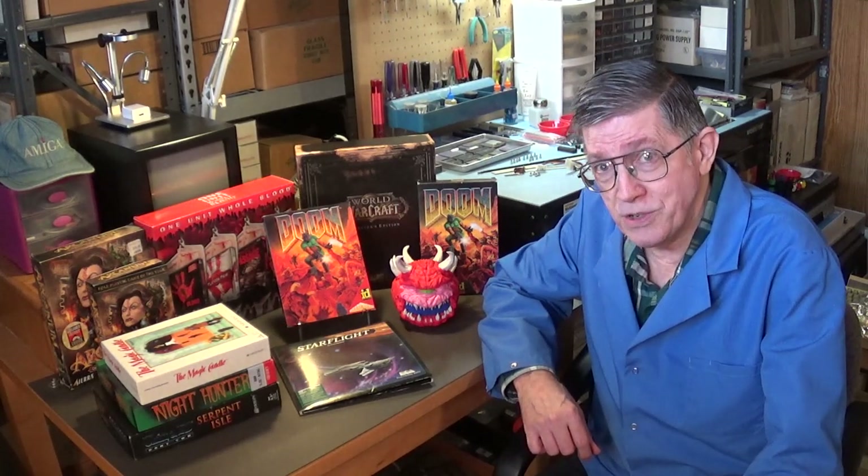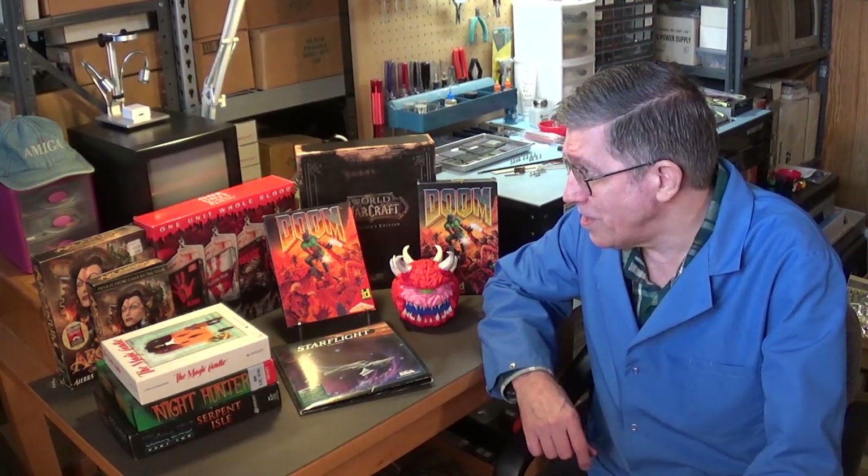Hello, my name is Hans George Campbell and welcome to a special episode of the Hans Campbell Show. Today I thought I'd show you some of the rarest IBM PC games from my collection. So let's get started.